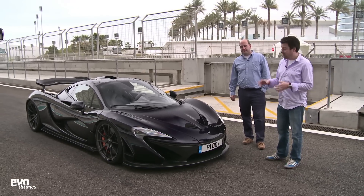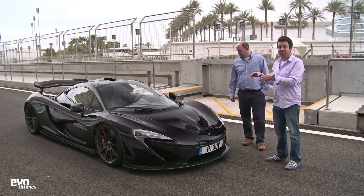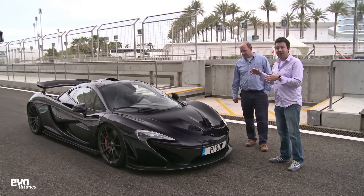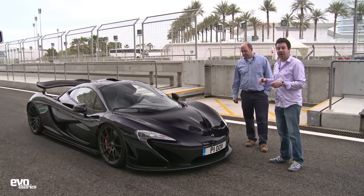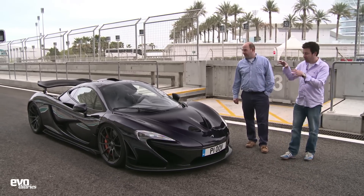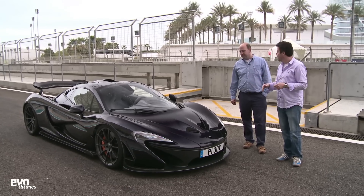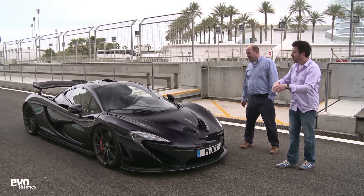We're at the Yas Marina circuit in Abu Dhabi to have our first look at the McLaren P1, and we thought we'd have a really close look at all the incredible aero and the technical details of the car. We're with Paul McKenzie, who's the P1 Programme Director, so it's his baby, and there's no better guy to tell us about the car. So Paul, can you take us through a quick walk around?